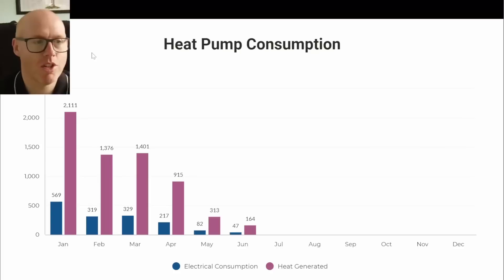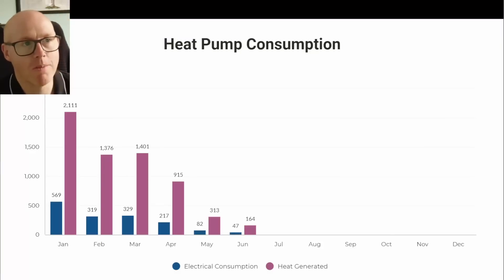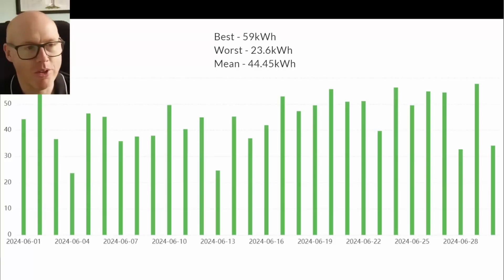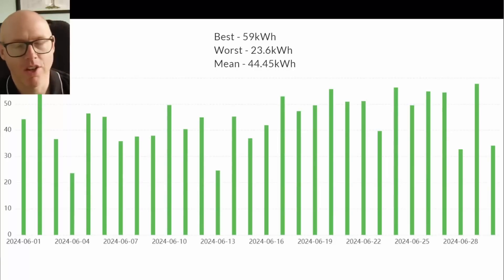Here's our heat pump consumption — a lot of people interested in solar are also interested in electrification. Our heat pump consumption continues to fall. Although heating didn't really come on in May at all, we still used almost half the energy needed. That's because the warmer ambient temperatures mean the tank requires less energy input to reach the same target temperature.